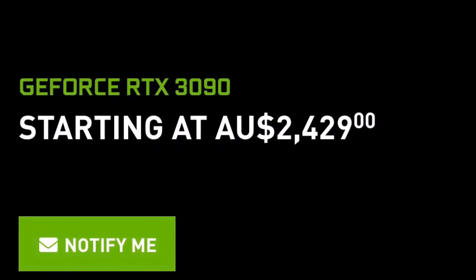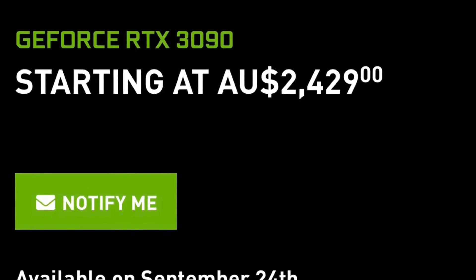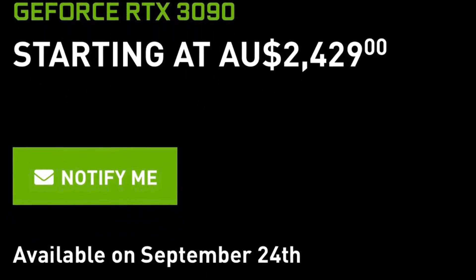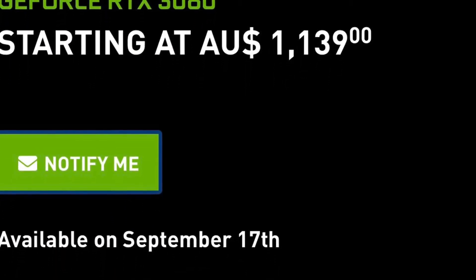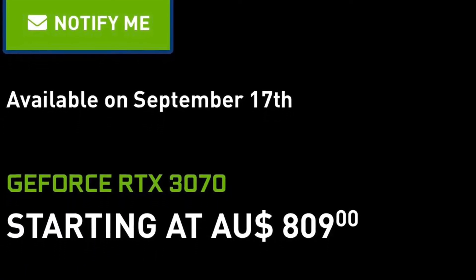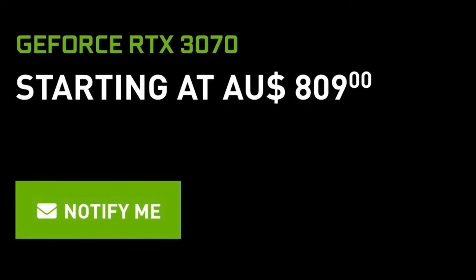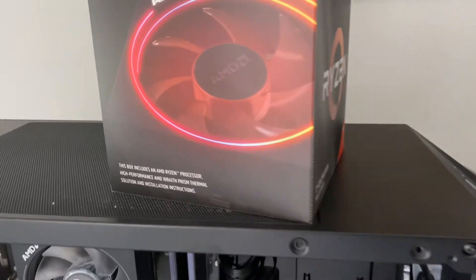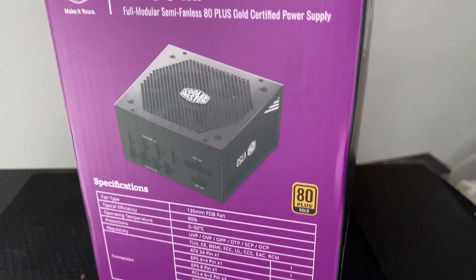So with knowing all of this, should you get the flagship RTX 3080 or wait till AMD releases their latest GPU, the 6000 series? Here is the pricing which went live yesterday on the NVIDIA website, which includes the release dates of the 3090 and 3070. Prices are in Australian dollars. Let me know in the comments below if you are Team Green or Team Navi.